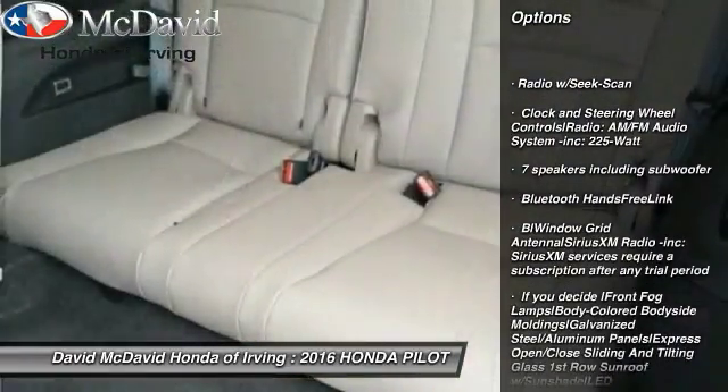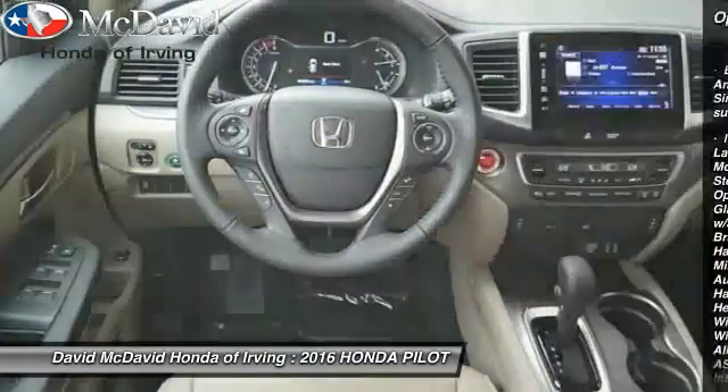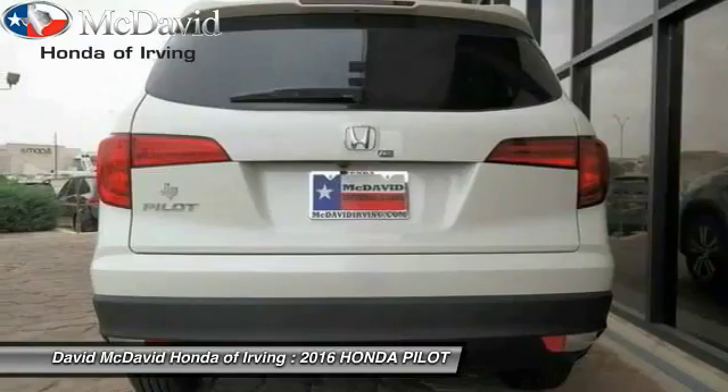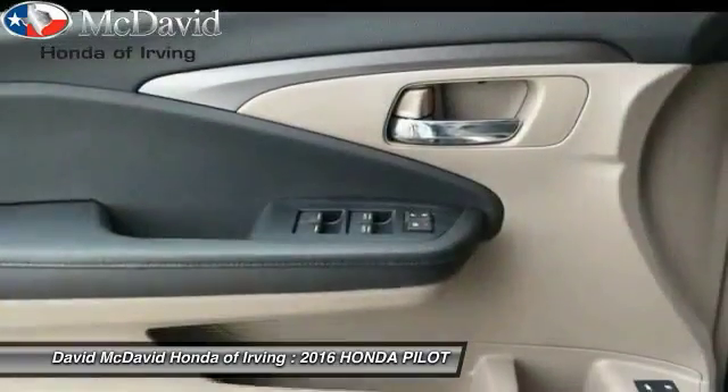Here are some of this vehicle's great options: fog lights, tachometer, perimeter alarm, tinted glass, body color door handles. This vehicle offers reliability and good looks at a great price, so come in and take a test drive today.